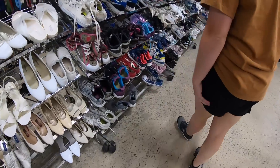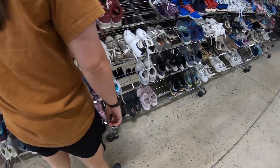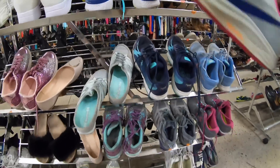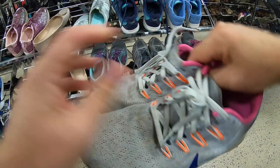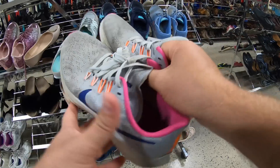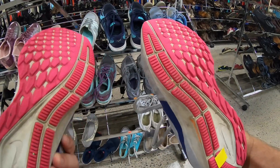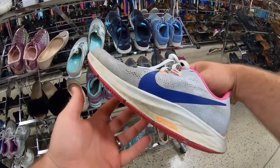Alright, let's see. Got anything good today? There are some Nikes up here — Nike Free, Nike Zoom, Zoom Pegasus or something. I don't know. They're a little dirty but they should clean up. $6.50. I think these will clean up nice, maybe $30–$35.